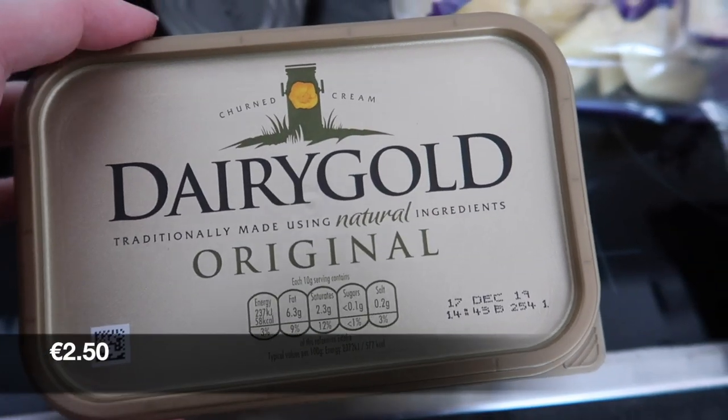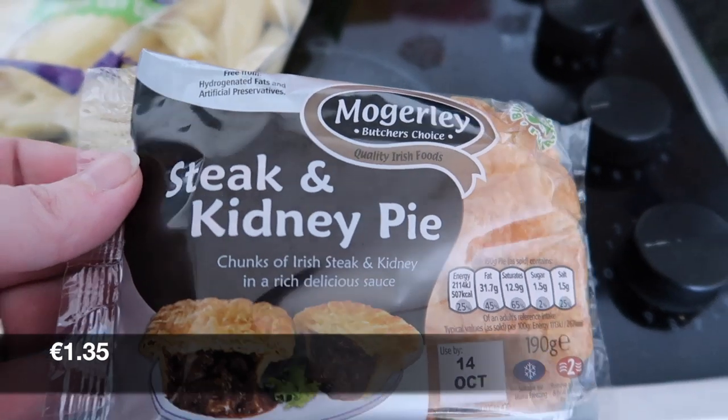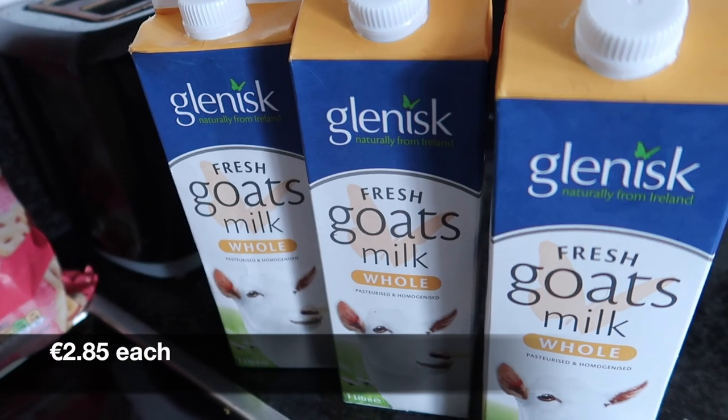A Dairy Gold Original — this is the smaller one. A steak and kidney pie. And then finally a litre of goat's milk.